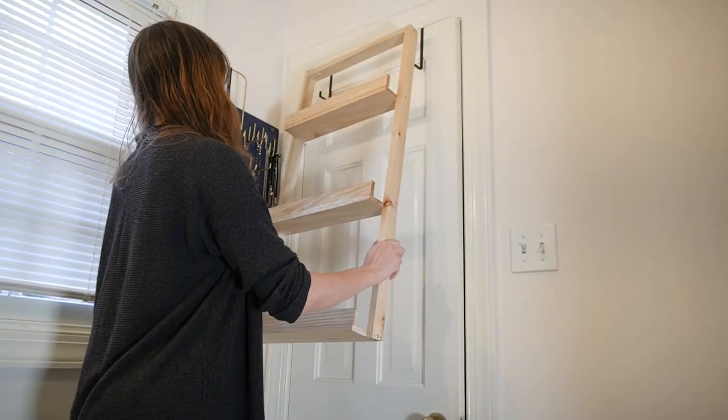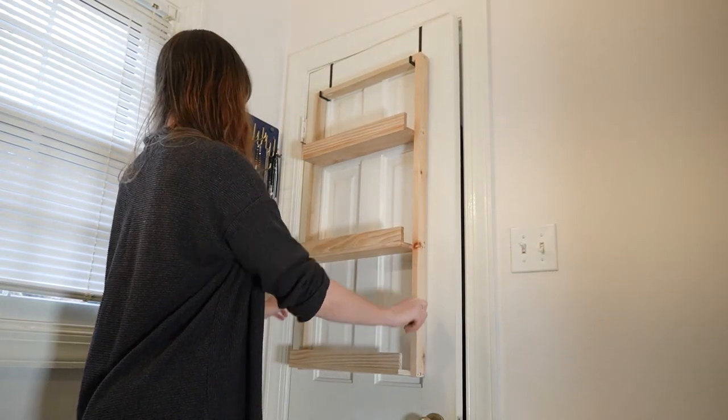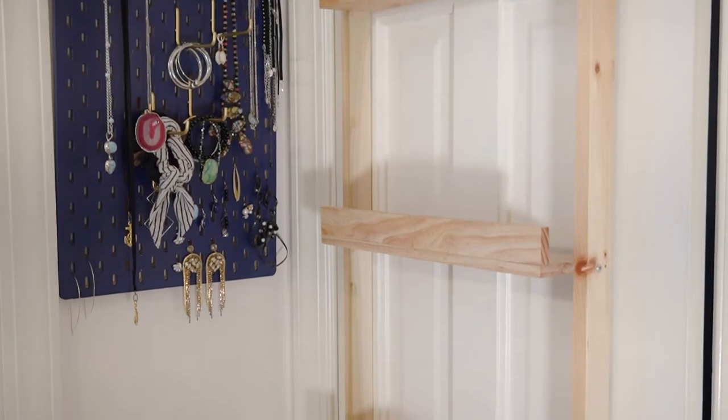If this jewelry holder looks familiar, I made it in my five DIYs in five days video. I planned it out so there was just enough space for the two pieces so that the door can still fully open.